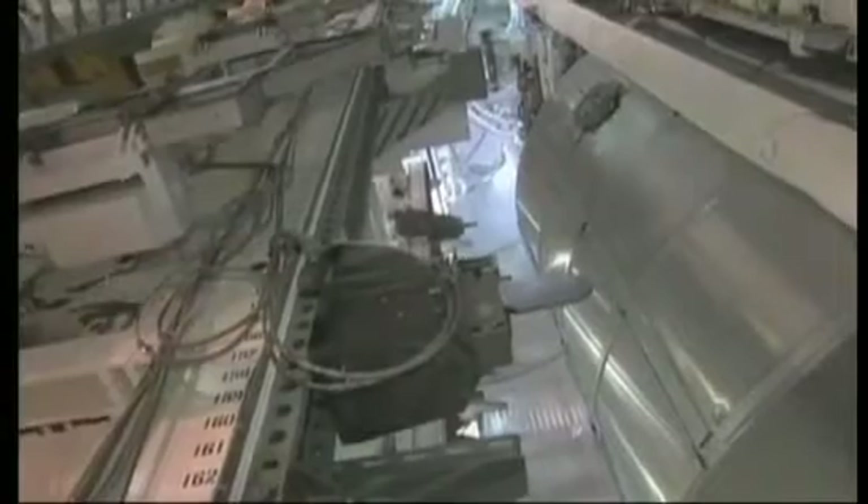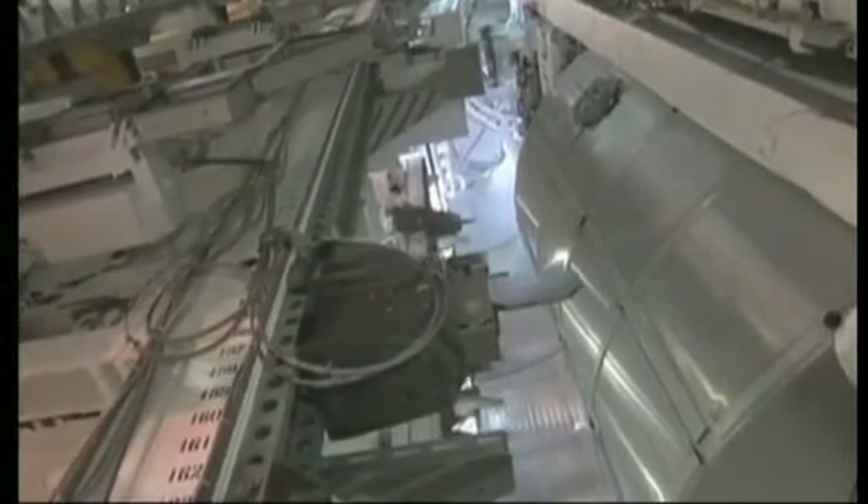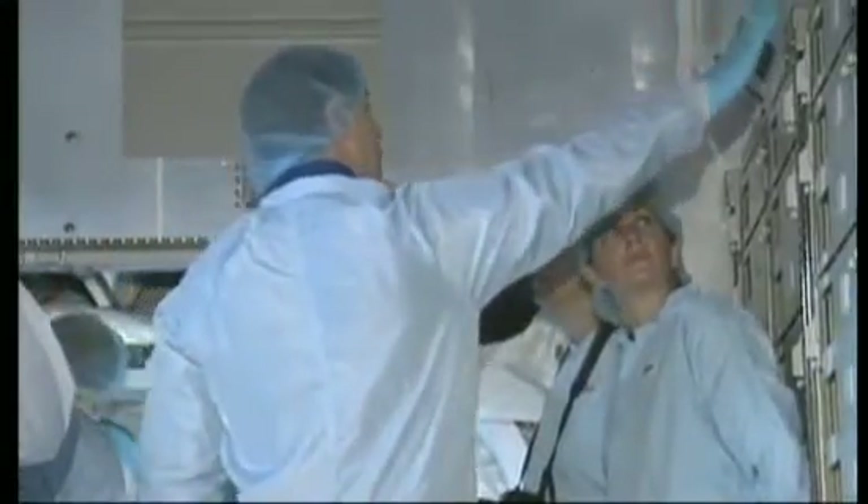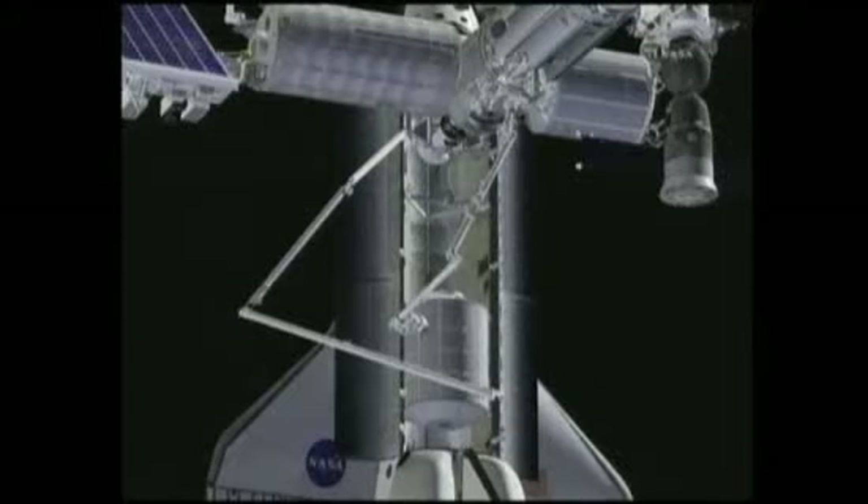The MPLM has now been modified at NASA's Kennedy Space Center in readiness for its new life as a permanent fixture of the ISS. Hardware has been removed to make it lighter, its interior has been made more functional, and extra shielding has been added to protect it from the rigors of space.